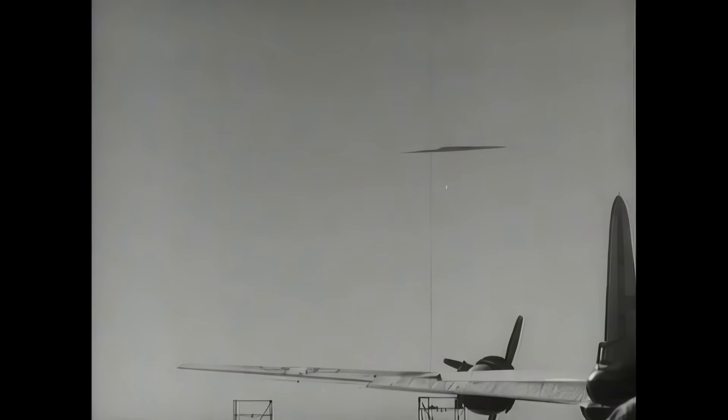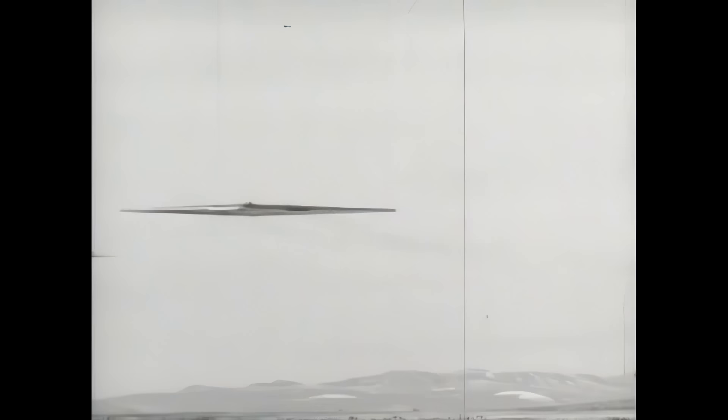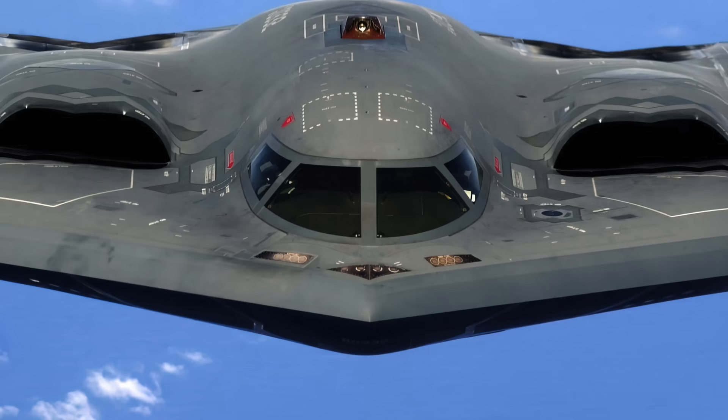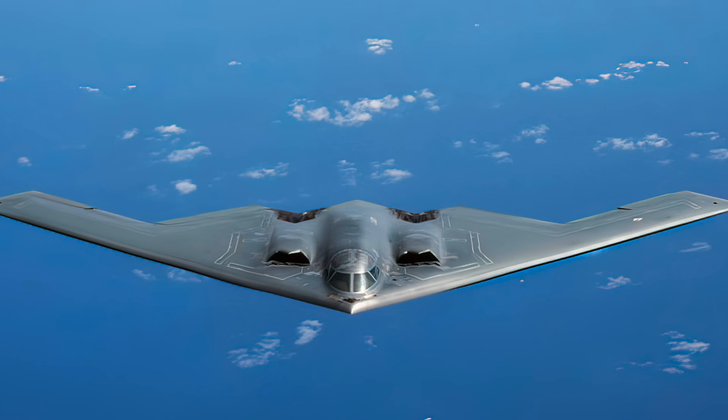Northrop, in an attempt to compete in the jet bomber program, took its previously piston-engined flying wing and equipped it with eight turbojets. The wing was a brilliant design that offered excellent efficiency — it was years ahead of its time. Perhaps because it was so different, it never seemed to attract government approval. The technological grasp that Northrop had of flying wings paid off 40 years later in the form of the B-2 stealth bomber. Today, the B-2's wing is a symbol of cutting-edge aviation design.